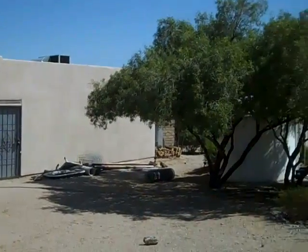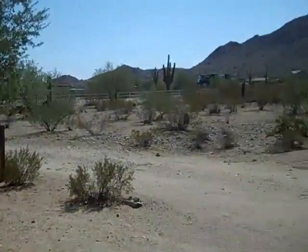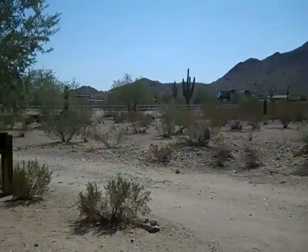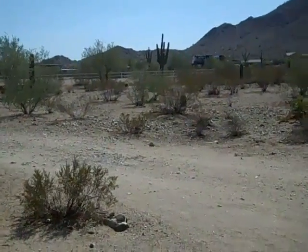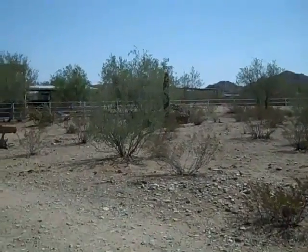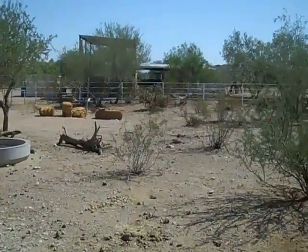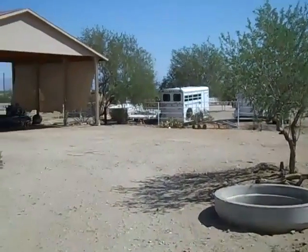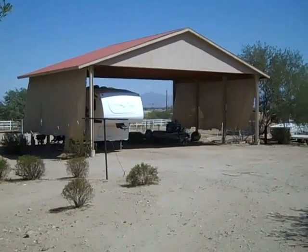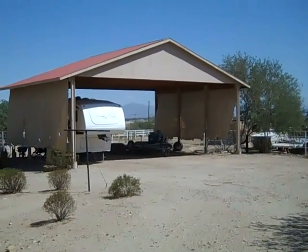Just a little closer look at the detached garage workshop. Take a look around this three acre property. Also located on the property is a large covering. As you can see, they can use it for RV parking. With the size of it, you can probably fit three large RVs under there.